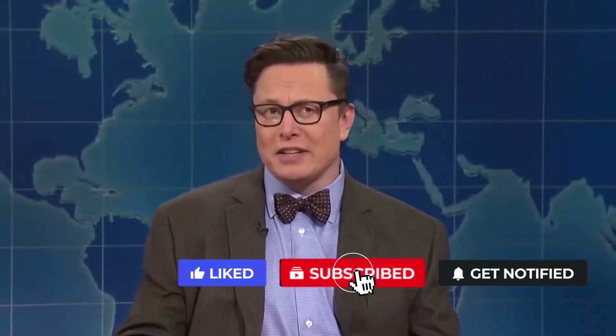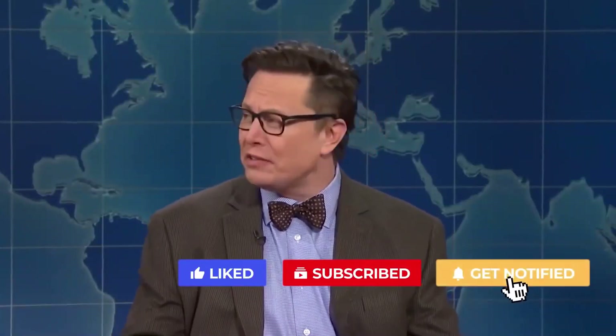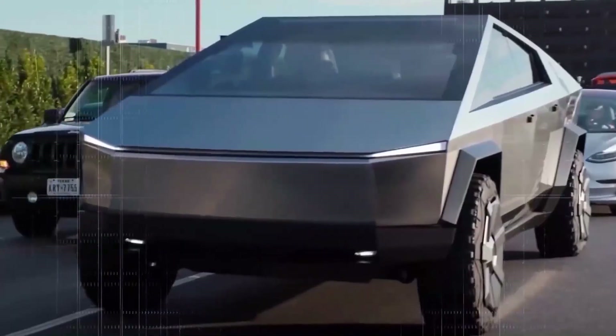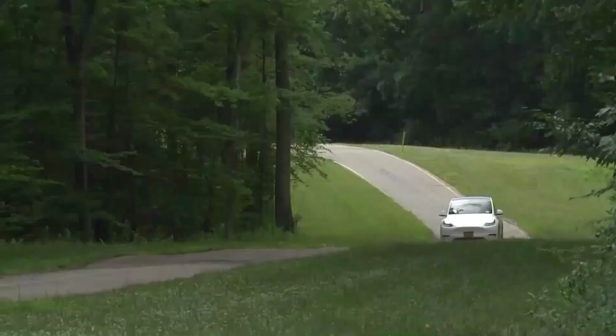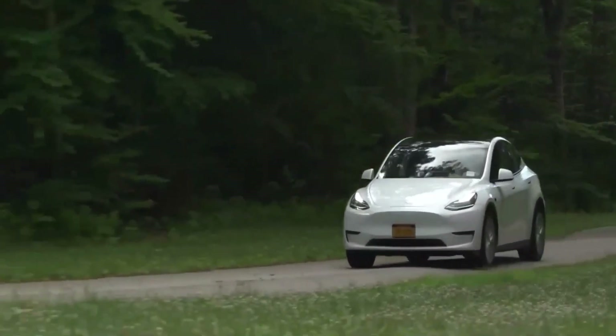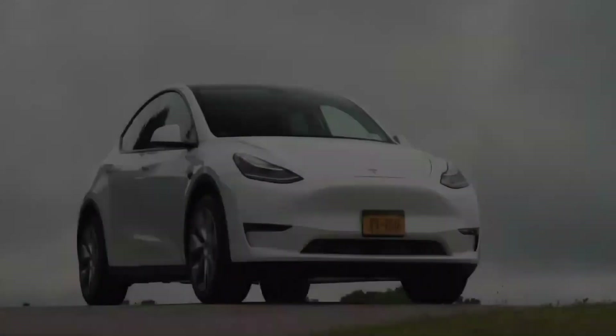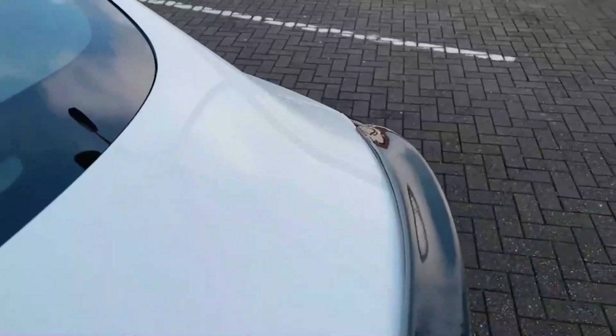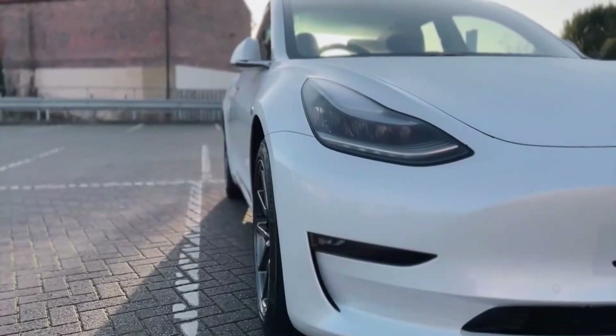Tesla has managed to grace the automobile market with some of the finest models. Some suspect that Tesla's constant delays on its upcoming models are just another marketing strategy implemented by Musk, and he is only doing it to increase the demand for his cars and raise the excitement levels for Tesla lovers. These theories are suspected to be one of the reasons as to why Tesla does not open dealerships and they only want to take car orders directly from their website.